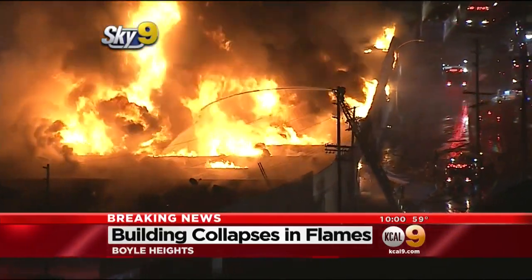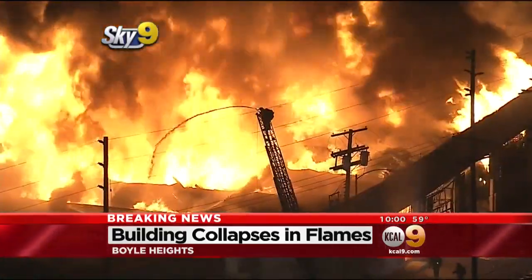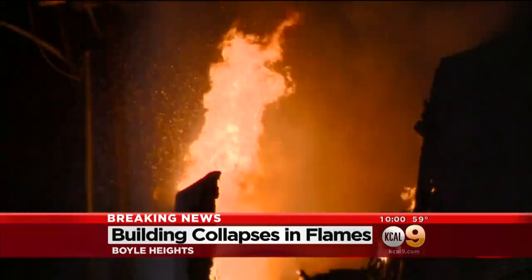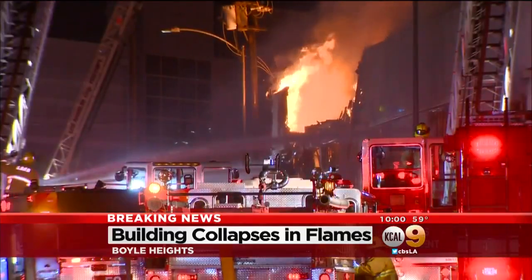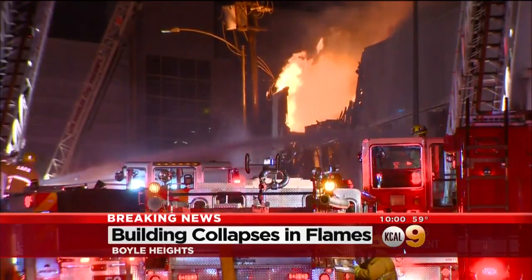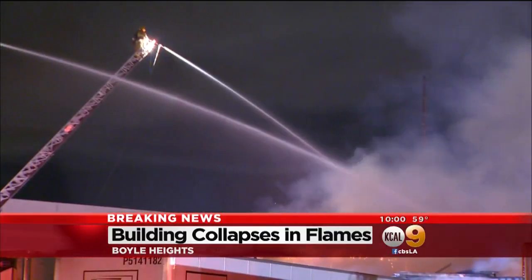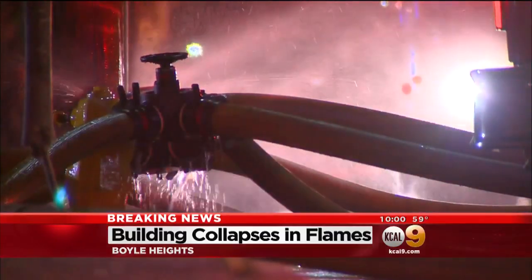So they're having to bring in a lot of water from different mains. We're told this is a large distribution center. Firefighters don't know yet what's burning inside, so they've got their hazmat team out here checking the water and the air. As soon as this fire is out, they'll have to figure out if the structure will be safe at all.